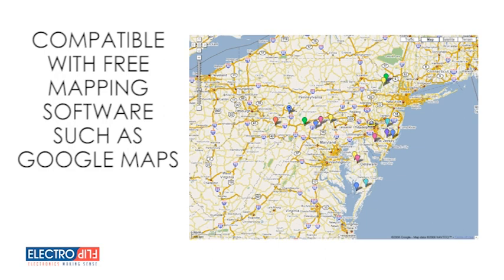Additionally, it's also compatible with free, widely available online mapping software such as Google Maps, or our free mapping service at iTRAK.Electroflip.com.